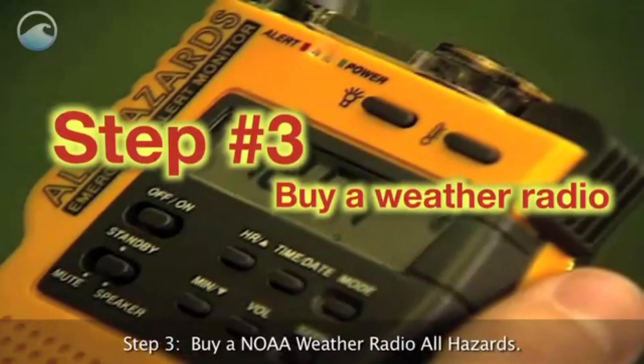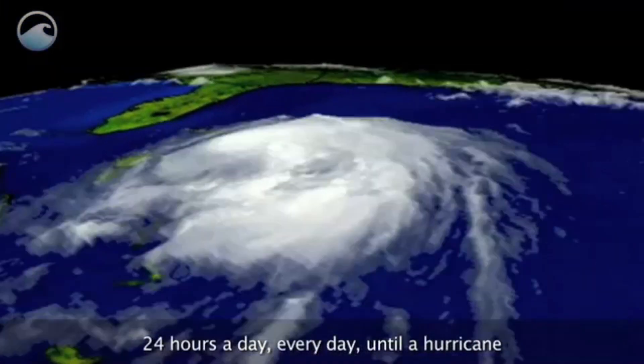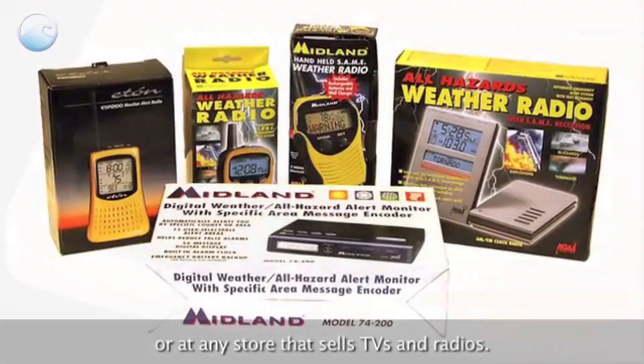Step 3: Buy a NOAA weather radio — all hazards. It will broadcast warnings, watches, and forecasts 24 hours a day, every day, until a hurricane or other dangerous weather event is gone. Weather radios are sold online or at any store that sells TVs and radios.